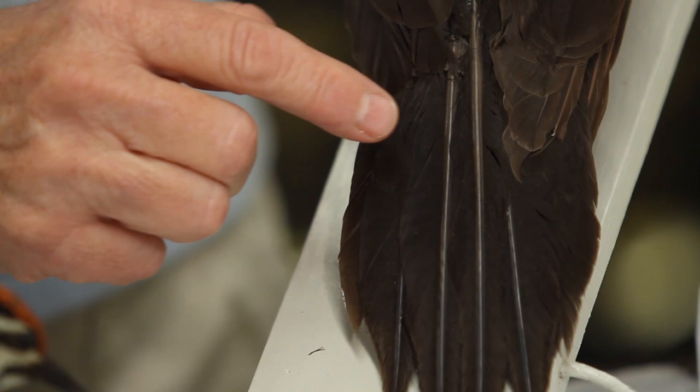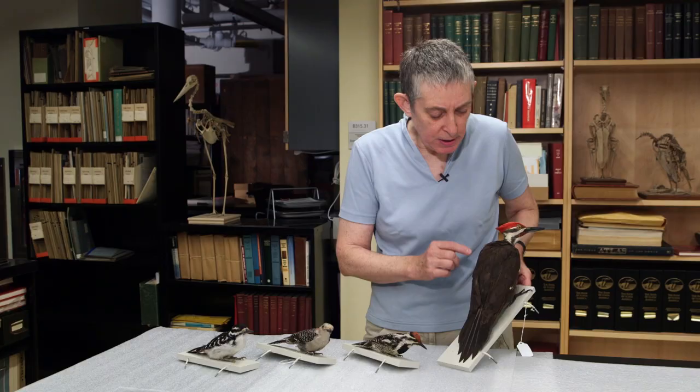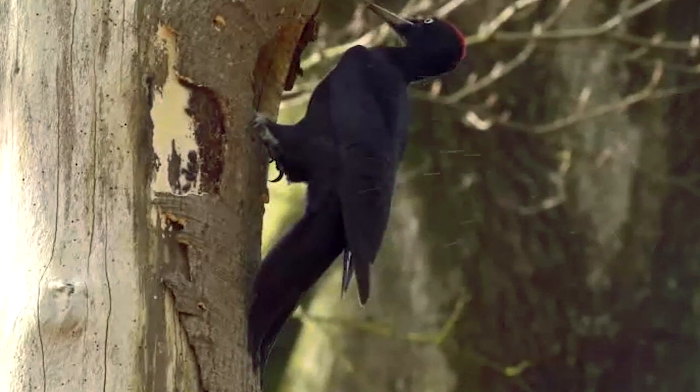We can see that it's got tail feathers that have particularly large shafts. The shafts here are really quite large, especially if you compare them with the shaft of one of these wing feathers. Those thick shafts are what make the tail feathers stiff, and they help brace the woodpecker against the tree.